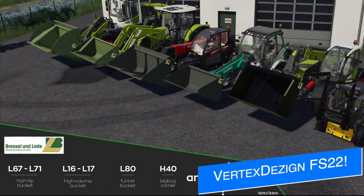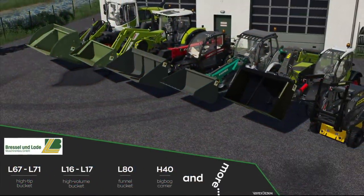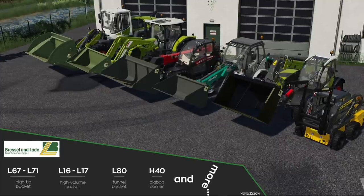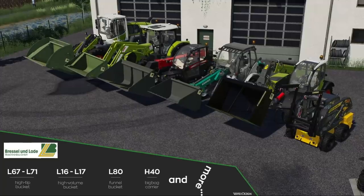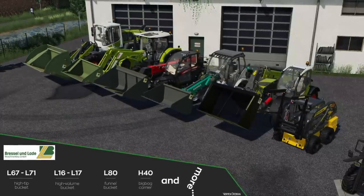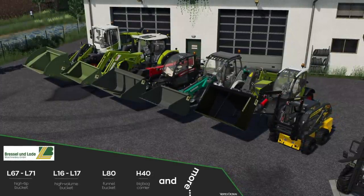And lastly today, Vertex Design have released another mod pack that will be coming to Farming Simulator 22 from Brussels and Laid. This pack will include six pieces of equipment, some of which won third place in the Farming Simulator 19 mod contest, which is really cool. This pack will include the L67 and L71 high-tip buckets, the L16 and L17 high-volume buckets, the L80 funnel bucket, and the H40 big bag carrier, and more.